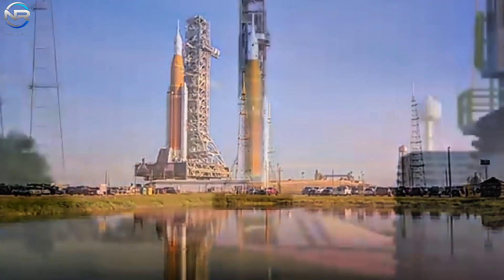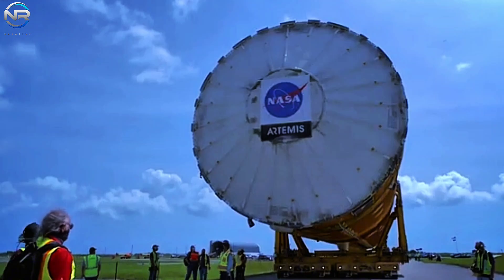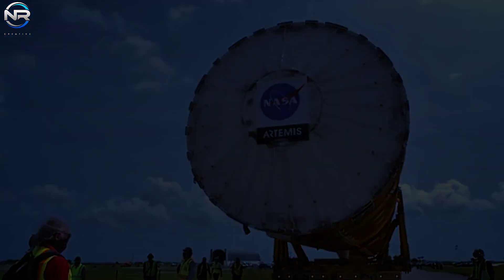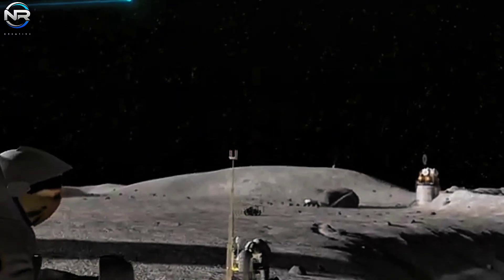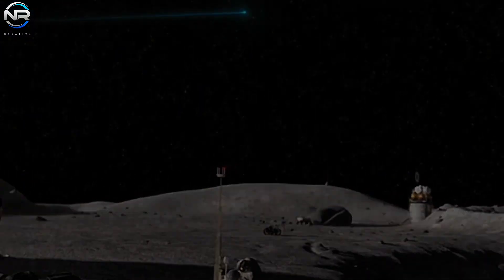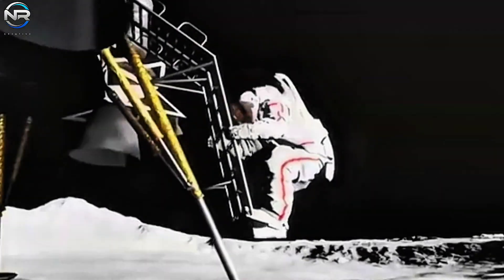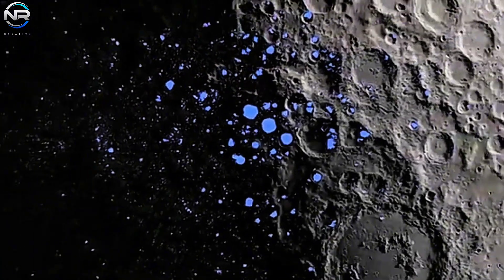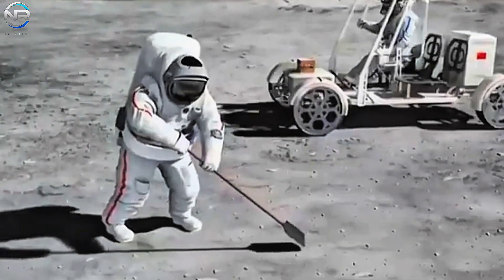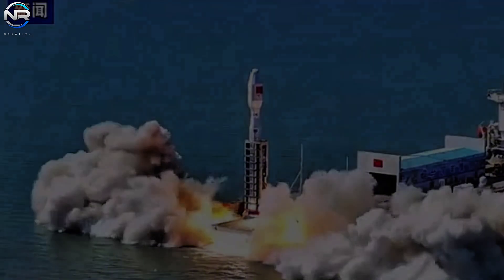These advancements have the potential to significantly advance the United States' civilian space program, putting it ahead of China. NASA and China's space agency have entered a new competition in space exploration, both seeking to forge international alliances aimed at exploring the Moon's south pole, with the ultimate goal of establishing a long-lasting base on the lunar surface. Securing real estate around the lunar south pole, particularly in areas around craters that may contain ice, is increasingly limited, making this competitive race highly significant.